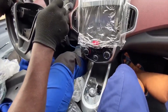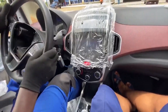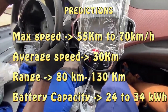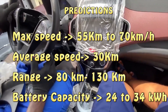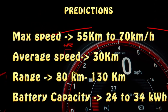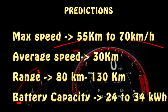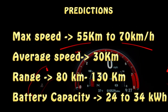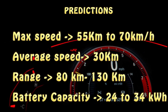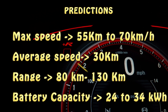Looking at what we have seen from the videos compared to similar EVs on the market, here are some close-range predictions for the Amonima EV. Maximum speed will be around 55 to 70 kilometers per hour with an average speed of around 30 kilometers per hour. Mileage or range will probably be around 100 to 130 kilometers. For power consumption, most electric vehicles can cover up to 100 kilometers with 15 kilowatts.